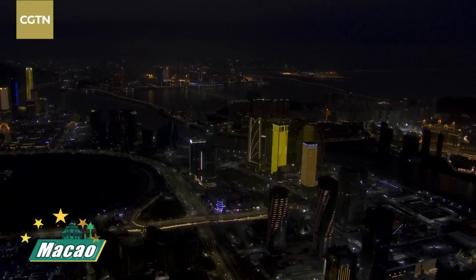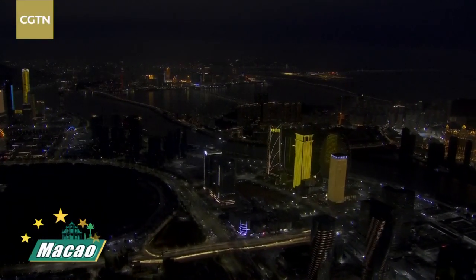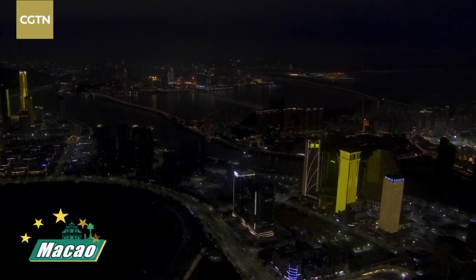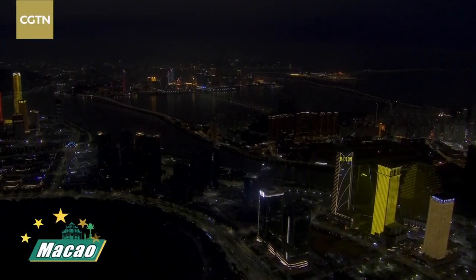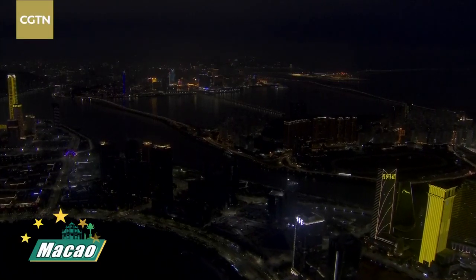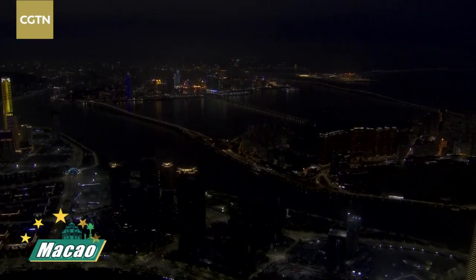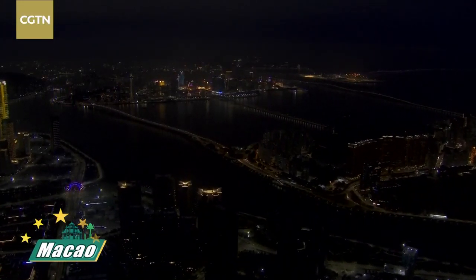Now we're going back to the Macau Peninsula. You can see the beautiful buildings - before we took off it was not this stark, and now it's pitch dark, which is why you can see the bright, flashy buildings. Everlasting fusion of Macau and Cantonese culture - very beautiful. I'm going to stop talking for a little bit so you guys can enjoy the beautiful view from above.